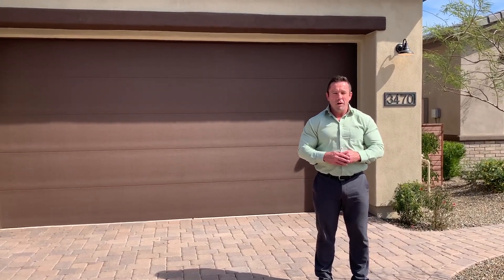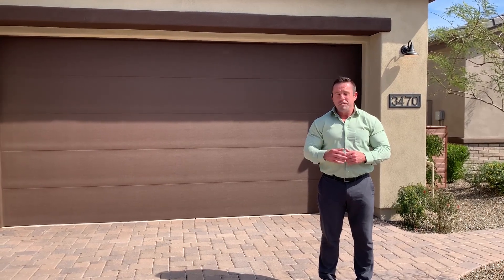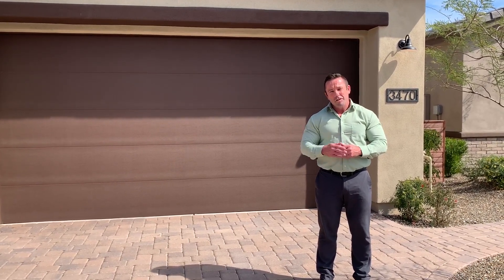Hi, I'm Shane with Cayovanian Homes. Welcome to the Four Seasons in Wickenburg, Arizona. This is the Travero model. It's 1,802 square feet. I'm excited to show you — let's go.